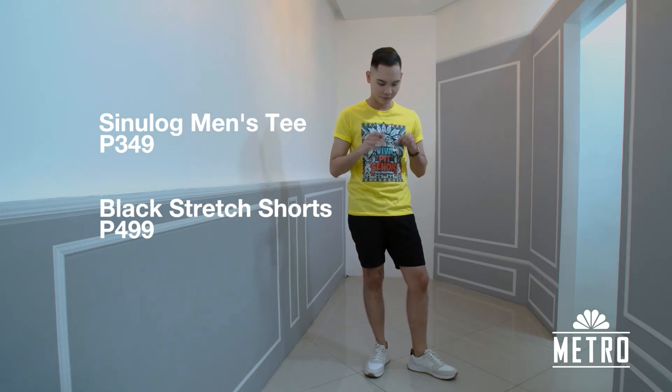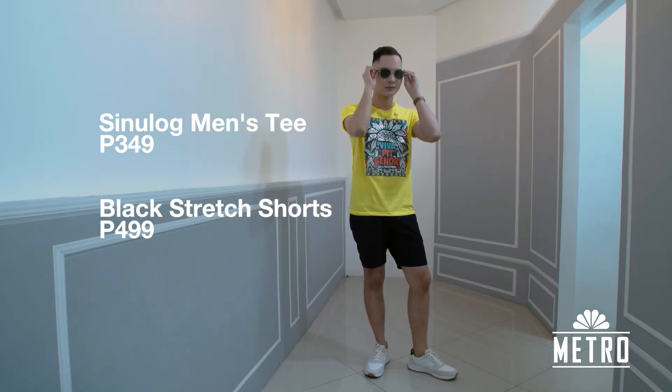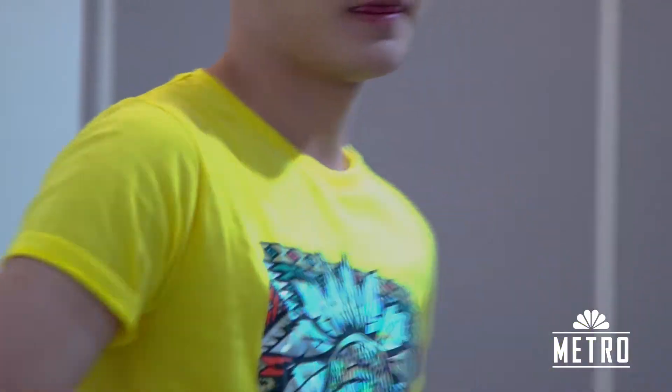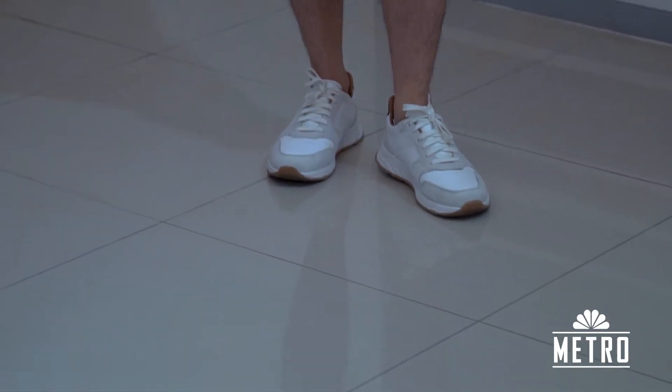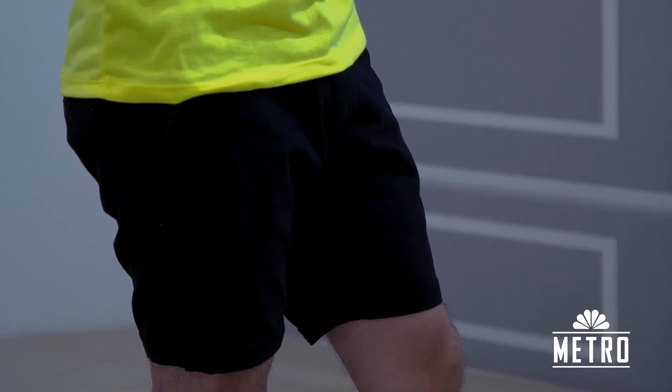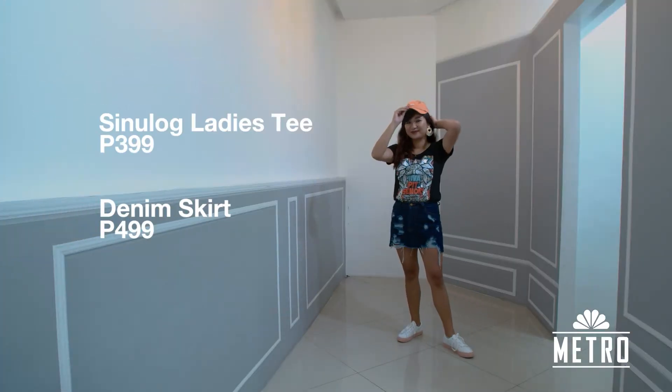The third outfit is cool kid style — a yellow Sinulog shirt paired with black shorts and white sneakers. Aside from the sunglasses that are a great match to the style, you can also play with accessories like a necklace and a whistle around your neck. Basic Sinulog shirt, denim skirt, and sneakers — perfect for those who love the casual sporty look. Add a pair of statement earrings and a cap to put in some edge and you're good to go.